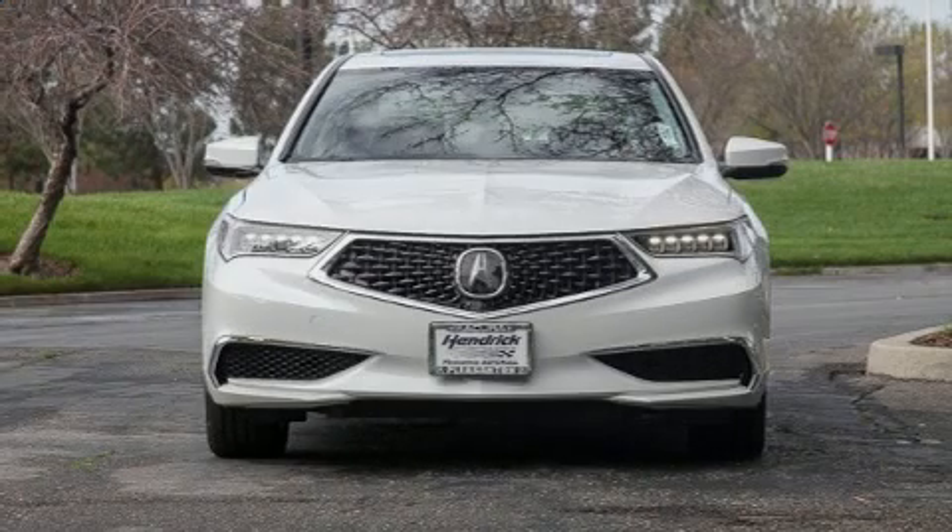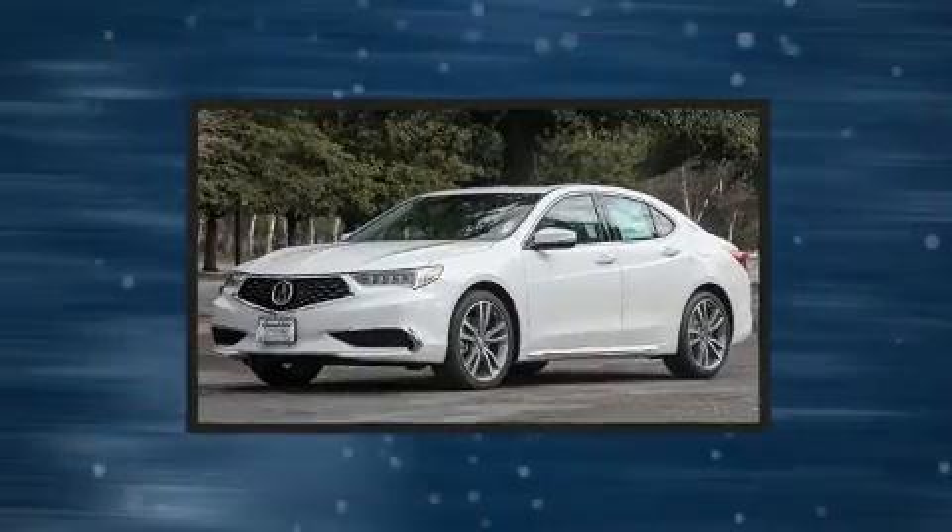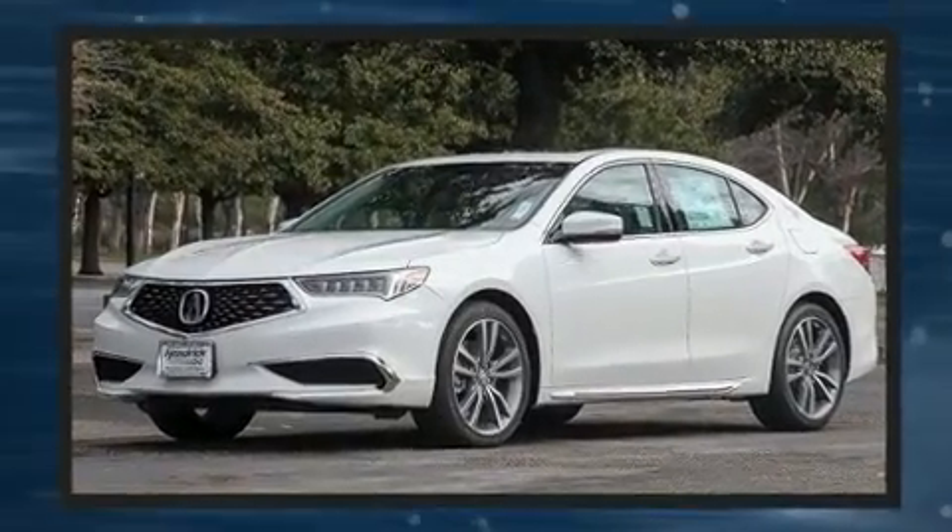Outstanding design defines the 2020 Acura TLX. This four-door, five-passenger sedan will allow you to take command of the road with confidence.